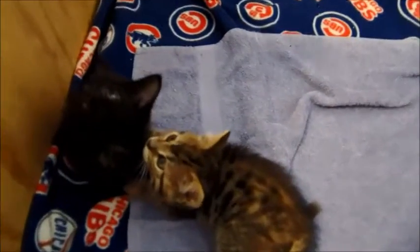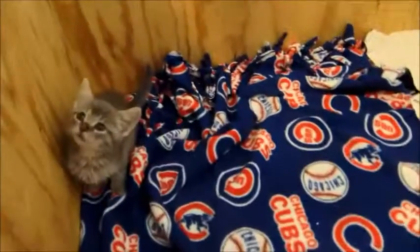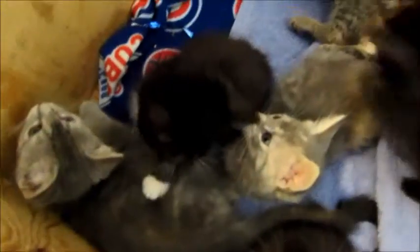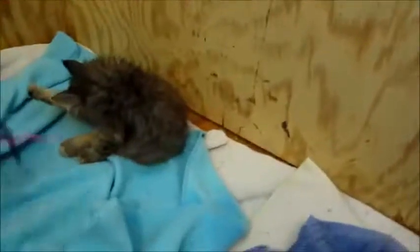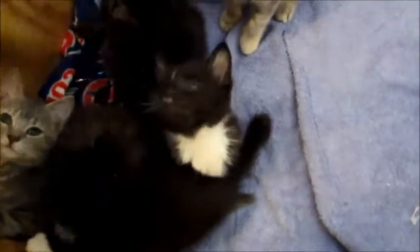So we have three gray tabbies, two brown tabbies, two blacks, and two tuxedos — that's probably the best way to wrap it up. There are nine kittens total from two different litters. You've got a gray tabby there, then these two gray tabbies, and then a brown tabby and a fluffy brown tabby — that's the tabby section.